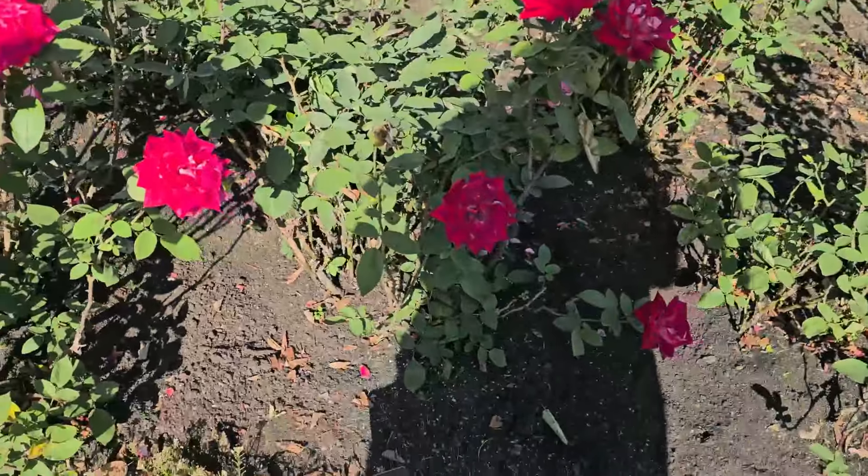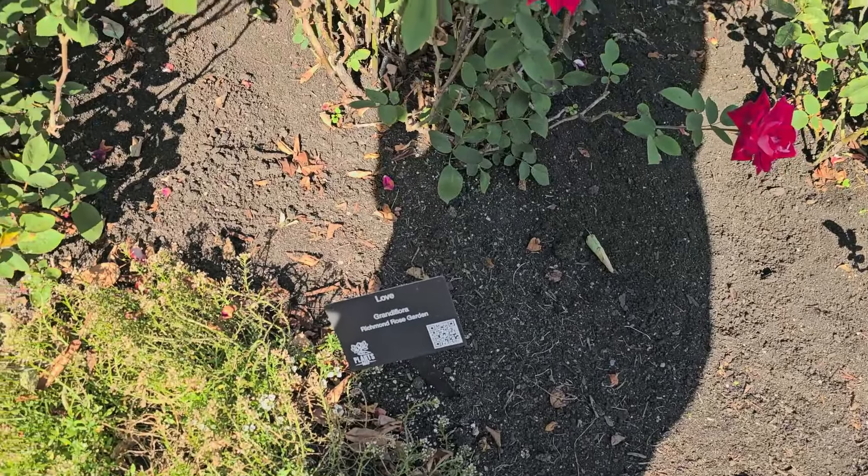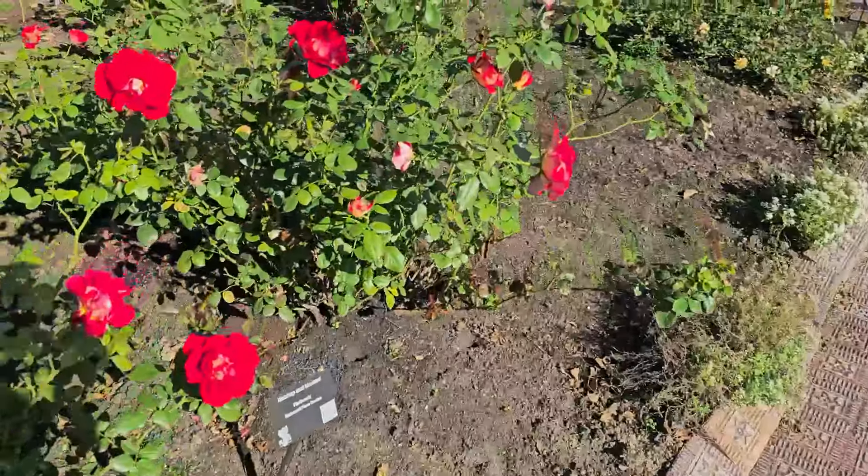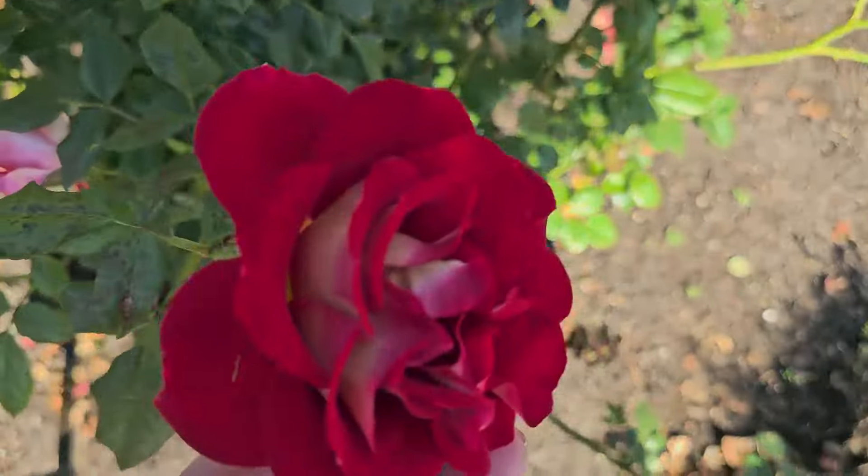We're at the Richmond Rose Garden — I wanted to pop back in because the roses are currently in full bloom. There are over a thousand different varieties of roses planted here; the first plantings were done in 1987 and it's grown immensely since. A board of caretakers comes out to weed, prune, and care for the roses — all on a volunteer basis. Here's the Ketchup and Mustard variety with a yellow interior. You can smell them even better than last time!